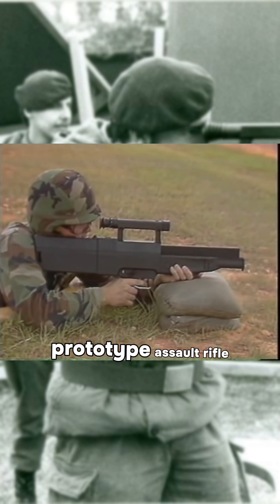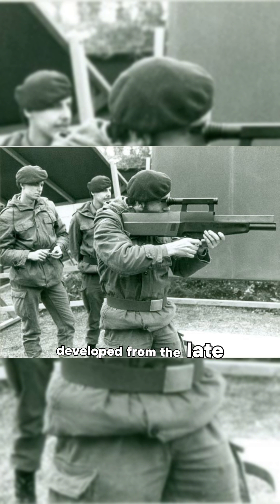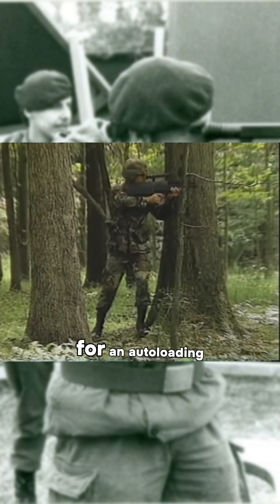The HK G11 was a prototype assault rifle using caseless ammunition, developed from the late 1960s to 1980s in Germany. Its 4.73 by 33mm rounds were revolutionary for an auto-loading gun.